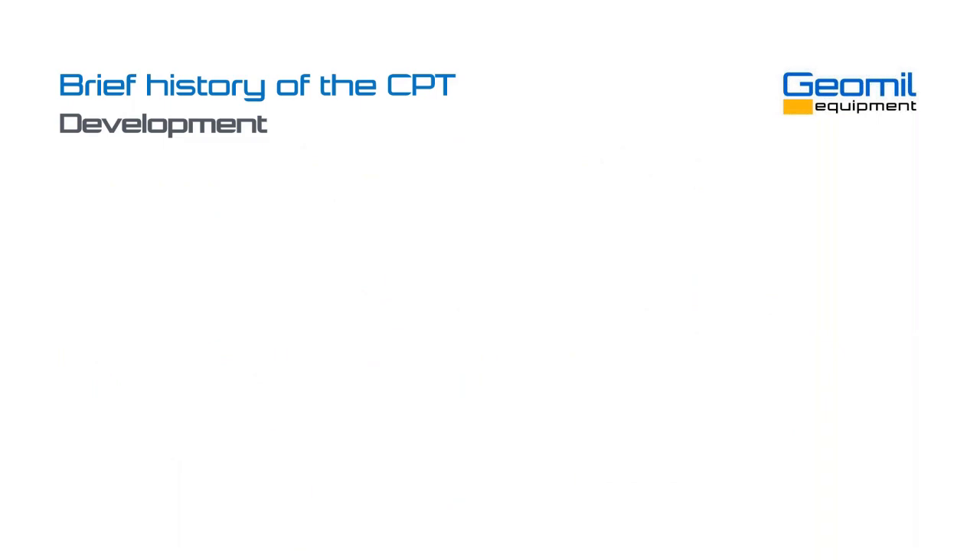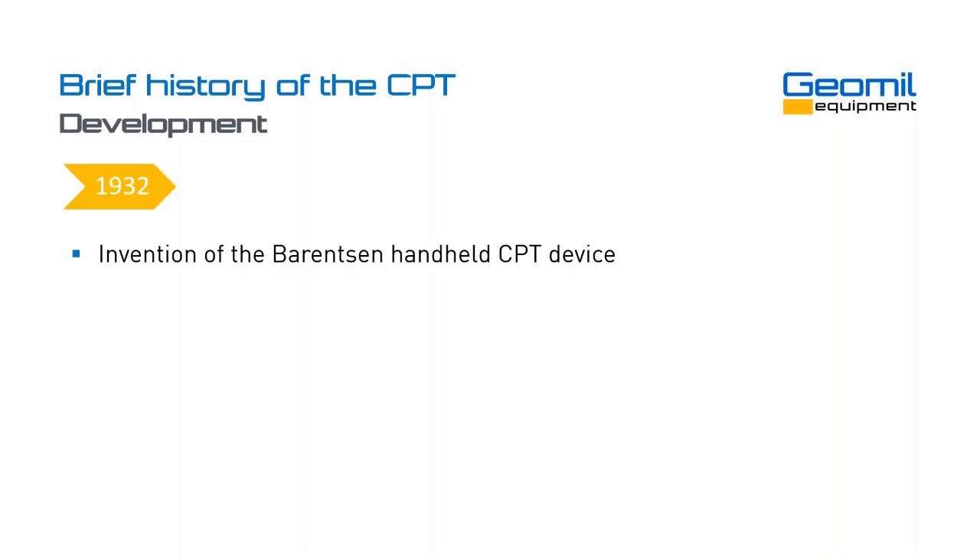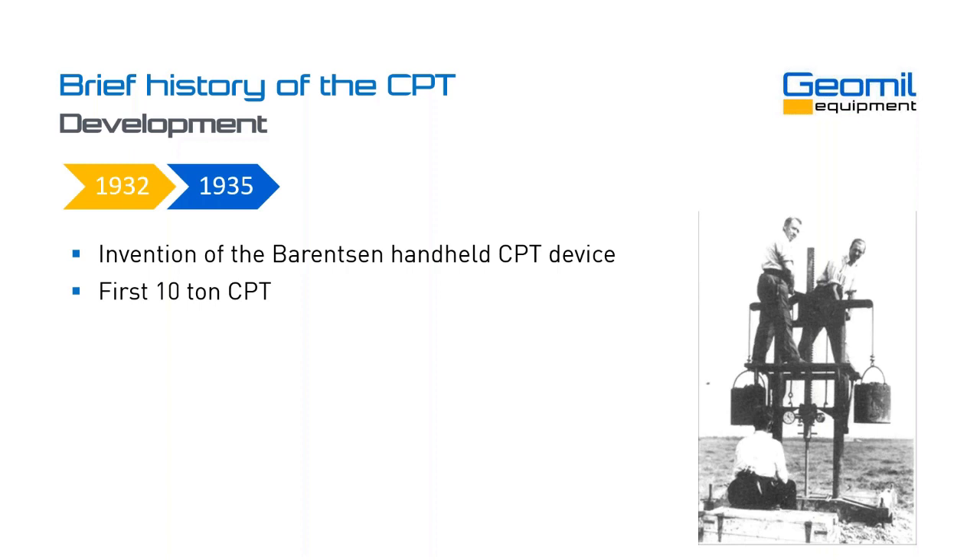So, where does the CPT come from and how did it develop over the years? A very brief overview of the history and technical progress. Around 1932, in the west of Holland, where there were a lot of issues with soft organic soils and railway lines that were being constructed, Mr. Peter Barense invented a device to measure the bearing capacity of the soil, and that was dubbed the cone penetration test. Around 1935, we see the first 10-tonne cone penetration test being carried out. It was all manually operated by means of cranking systems and additional counterweights to help push in the cone.